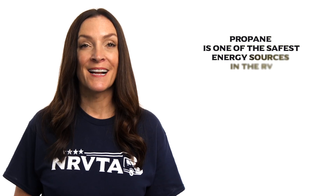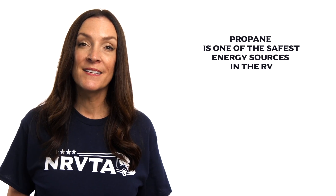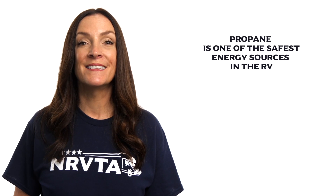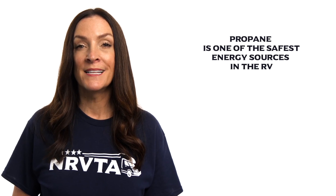The propane system is one that is often misunderstood and can be worrisome to use for some RVers. However, propane is actually one of the safest energy sources in the RV. With some basic understanding of how it operates and its safety features, RVers can learn to use the propane-fueled appliances with confidence. These are the parts of the propane system that we will cover.